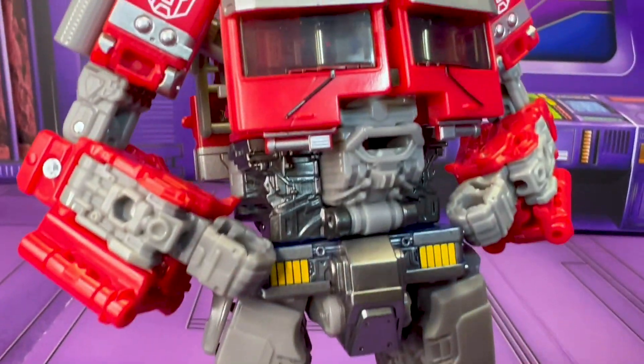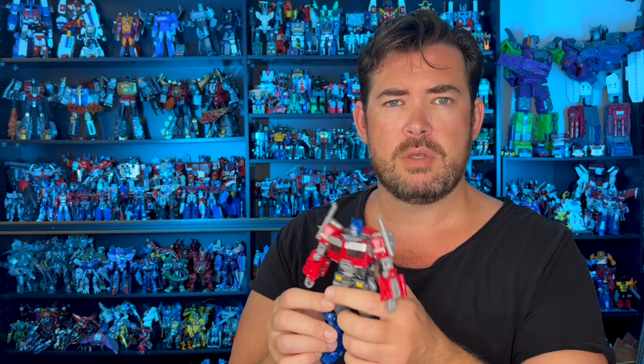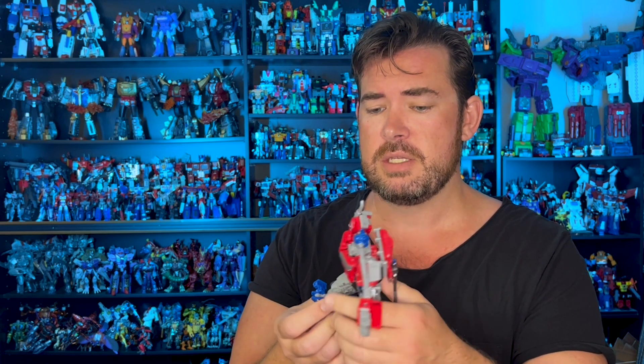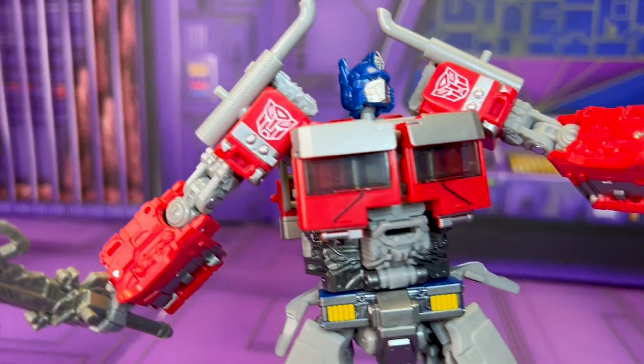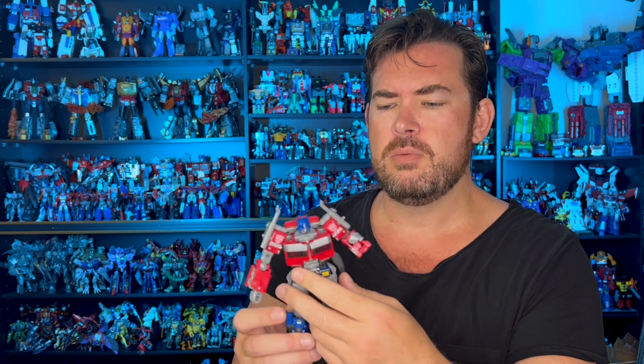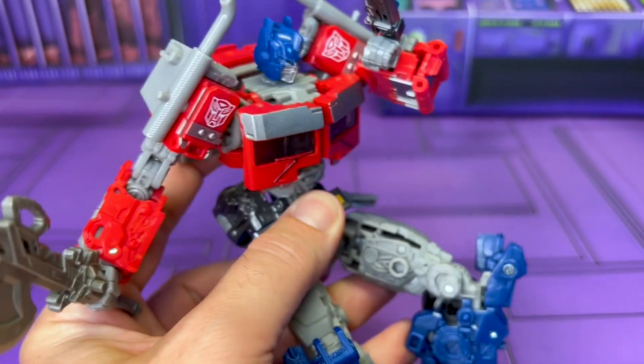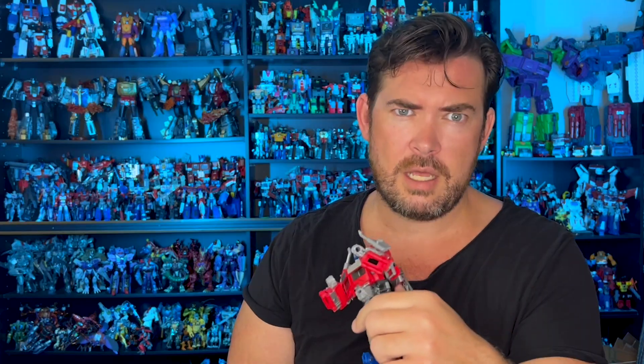Next up, we've got another Prime by way of the Bayverse: Bumblebee Origins Studio Series Movie Bumblebee III Optimus Prime. There was a lot of hype for this figure because that whole buzzworthy capsule line is a little more elusive than your standard release, and this was a pretty big deal. The hype was very real, and I get it. He is super poseable — it's almost surprising with the amount of non-existent kibble that he actually transforms at all. Ab crunch? Forget about it. Double jointed elbows? Get out of here. Love it.